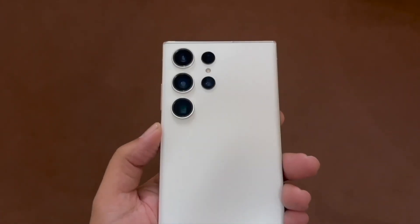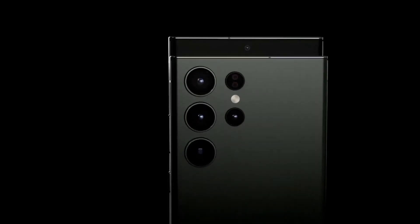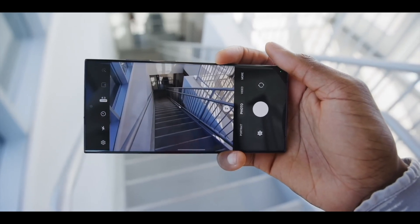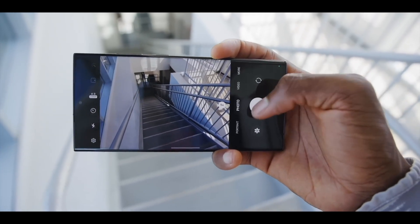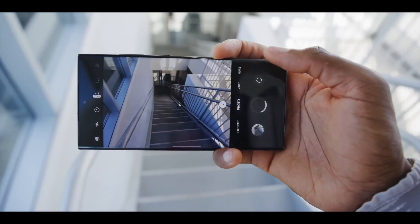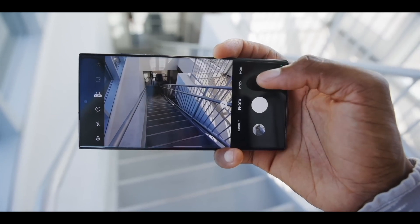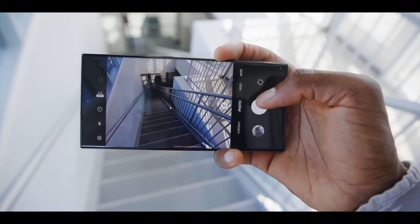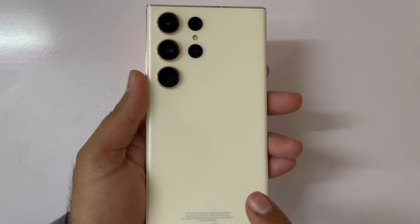Samsung is rumored to downgrade the 10x zoom on the Galaxy S24 Ultra to a 5x one. While this decision could mean the flagship reportedly launching early next year will miss out on some features belonging to the Galaxy S23 Ultra, Samsung's Galaxy Ultra line has been marketed with over-the-top hardware specs, so a downgrade would seem illogical.